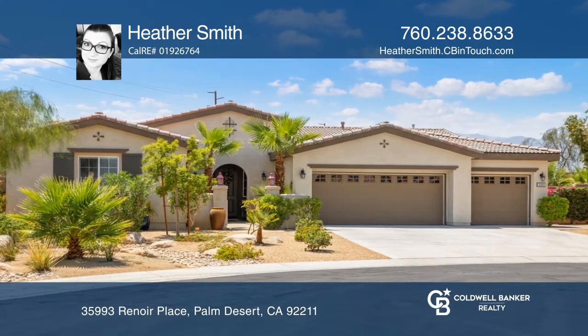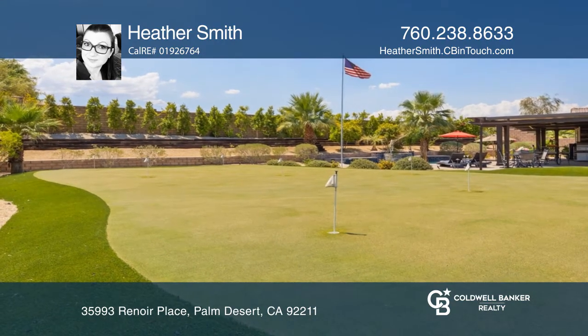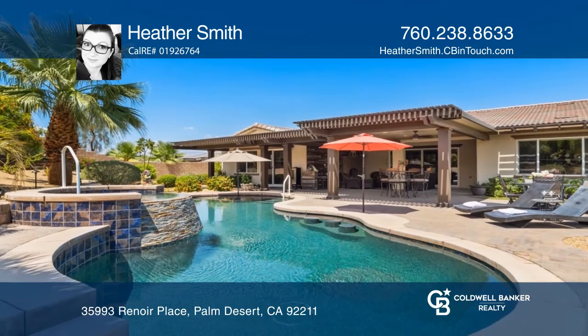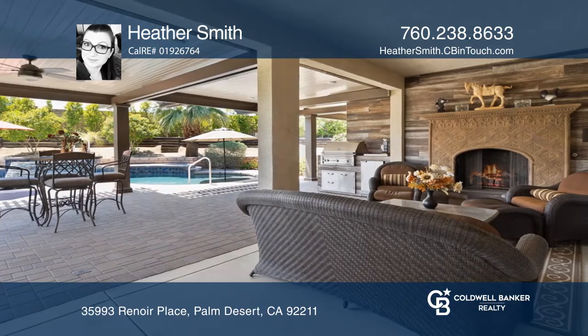Your impeccable desert sanctuary is found. Immaculate and upgraded, this nearly 2,955 square foot four-bed three-bath floor plan impresses with a private outdoor space, ideally situated with both south and west exposure.